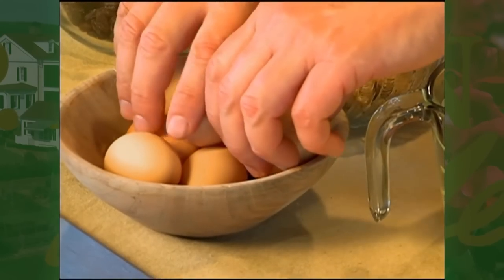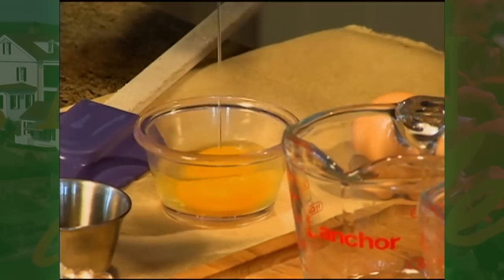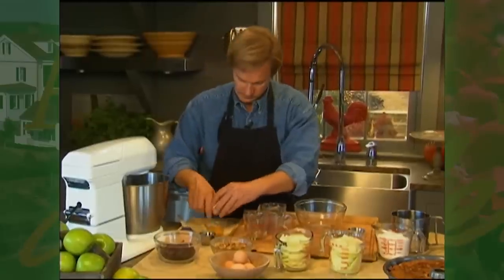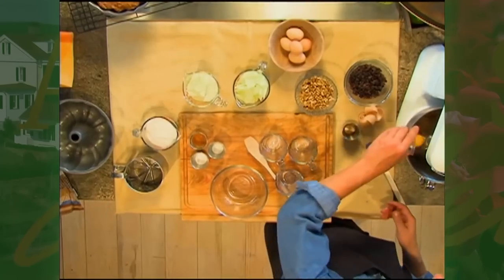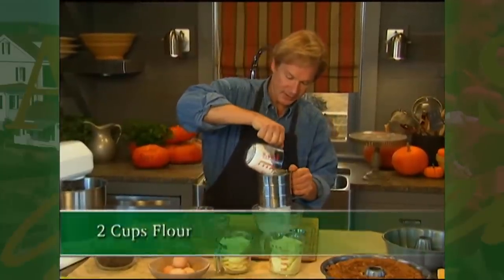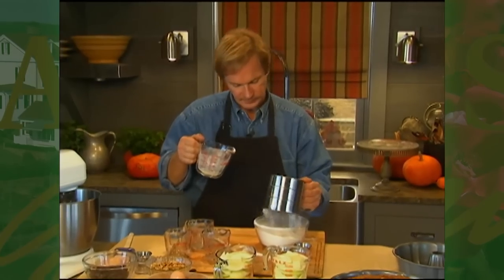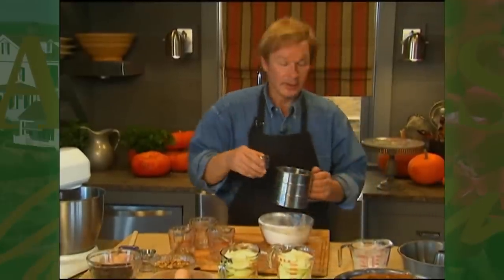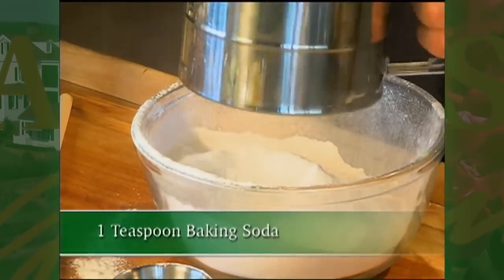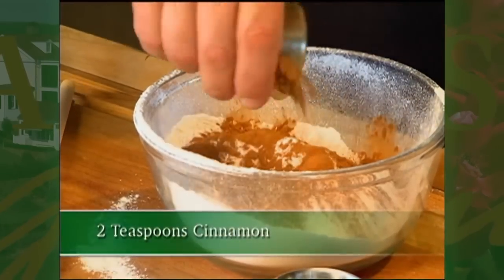Now while this is underway, we're going to add two eggs. These are from some of our girls here on the farm. Nice orange yolks. Now I'm going to take two cups of all-purpose flour, and I'm going to sift it together to make sure all the flour particles are even. Then I'm going to add some baking soda — one teaspoon of that — one teaspoon of salt, and two teaspoons of cinnamon. I'm going to mix all that together.